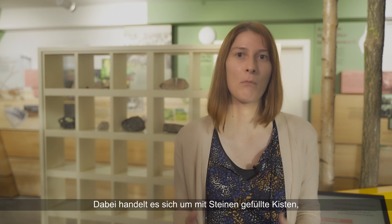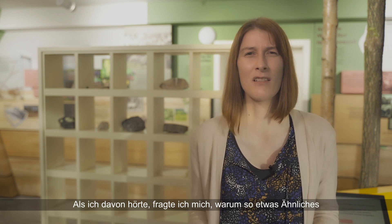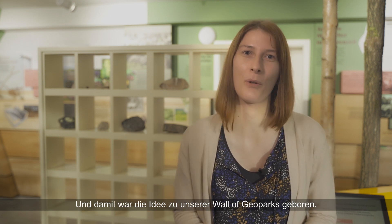It was Patricio Melo who fascinated me with the Geo Maletas project from Mixteca Alta UNESCO Global Geopark in Mexico. These are cases filled with rocks and used in schools to make local geology more tangible. When I heard about it, I just wondered why something like this could not be done as an exchange with other geoparks. And that was when the idea of a Wall of Geoparks was born.